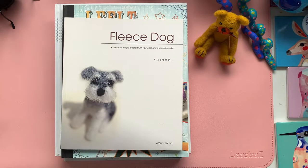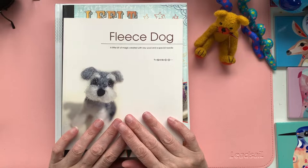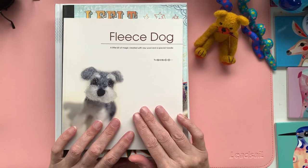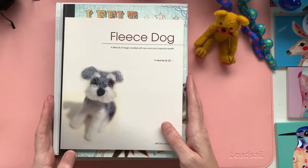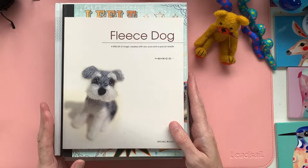Hello and welcome back to a kooky corner of YouTube where today I thought we would have a quick look at some of the needle felting books that I have loved and worked with over the years. I'll take you back through the first one I ever got, going through them in the order they were printed, not necessarily the date that I bought them.